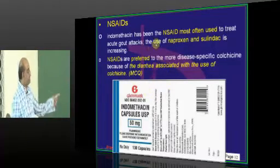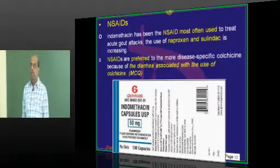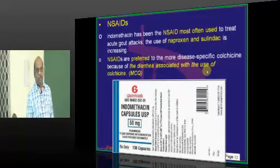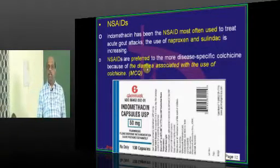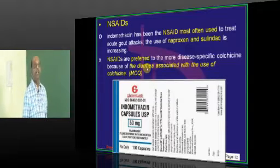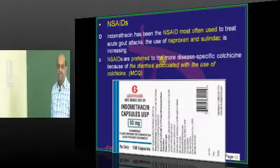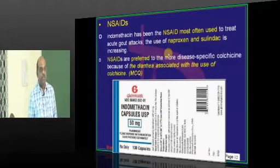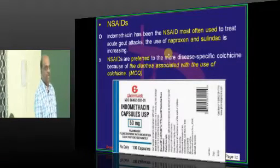Indomethacin is the king among NSAIDs most often used in acute gouty attacks. But in view of its adverse effects, naproxen and sulindac as NSAIDs are increasingly preferred. NSAIDs have become the drug of choice instead of colchicine in acute gout because colchicine causes diarrhea — a wonderful drug but diarrhea is a little unacceptable. Remember: colchicine is also the drug of choice in familial Mediterranean fever.